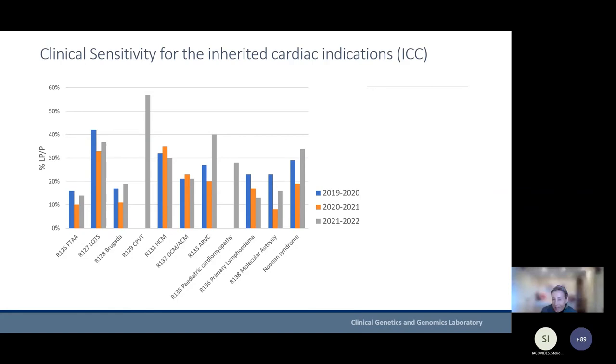To give an idea of the sensitivity and yield of testing — this is the number of patients in whom a likely pathogenic or pathogenic variant is found for each indication. We were plotting these figures to see if there was a change in sensitivity over the last three years. There doesn't seem to be a dramatic change, but the positive diagnostic rate for clearly pathogenic or likely pathogenic variants is between about 15 and 40 percent, with some indications — for example long QT — having a higher yield.